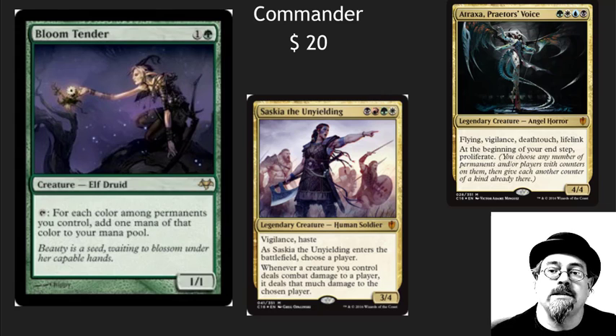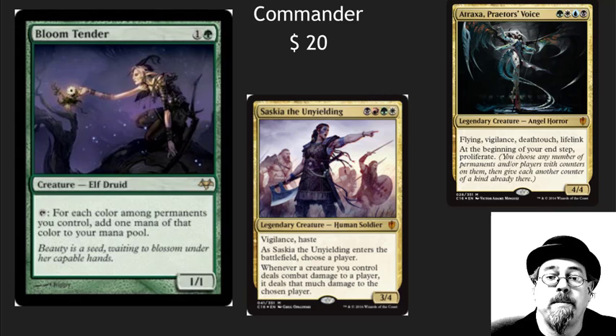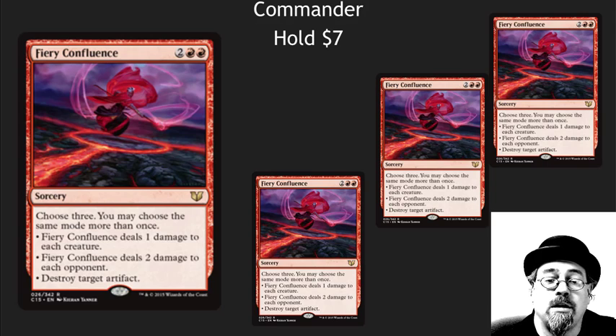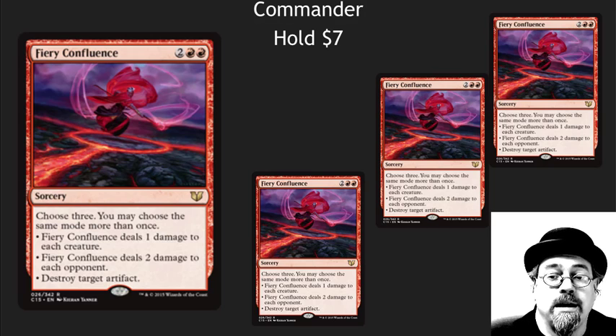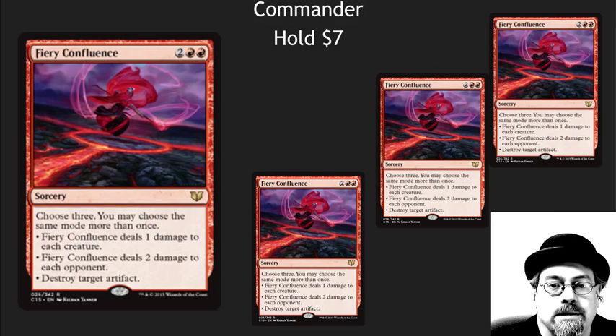Commander continues to be a solid driver of investment cards going up. Bloom Tender is 20 bucks right now because of all these awesome Commanders that are four color — a two-cost card that can produce four mana is just great. Now is a wonderful time to continue to buy, sell, and trade for Commander cards. I like Fury Confluence a lot. The options here are just really really nice — you've got like 10 different modes. Even at $7 I would still hold on to this card. I don't think it's going to see a reprint until the next Conspiracy, and we don't even know if there's going to be a Conspiracy 3.